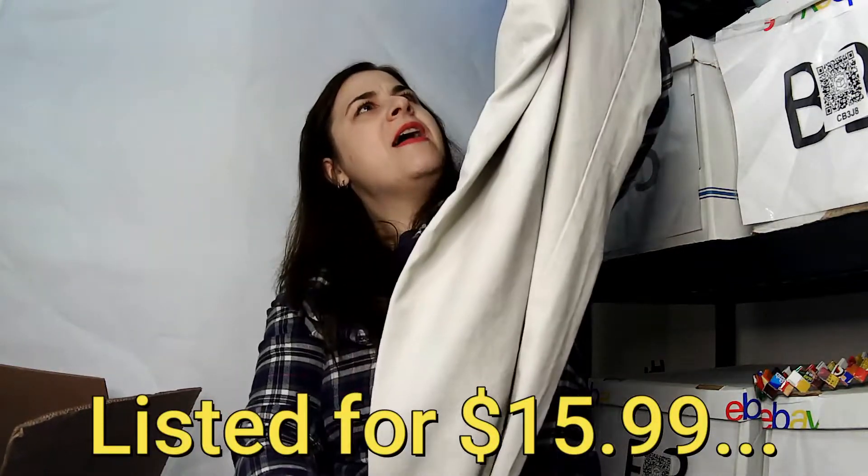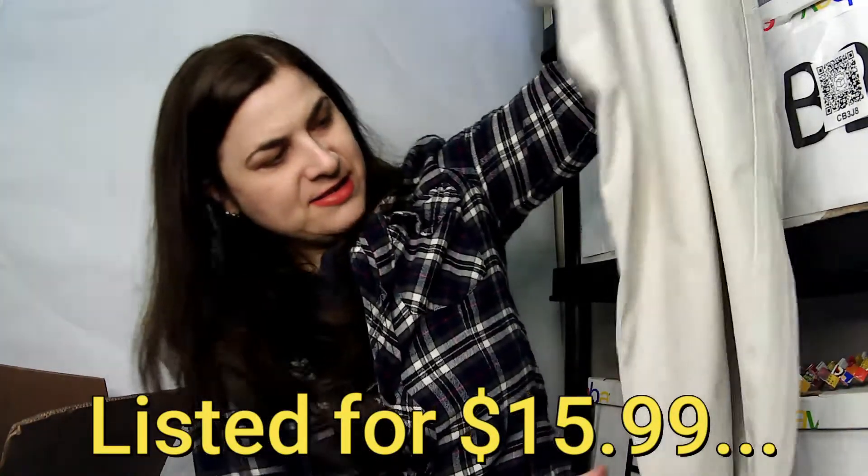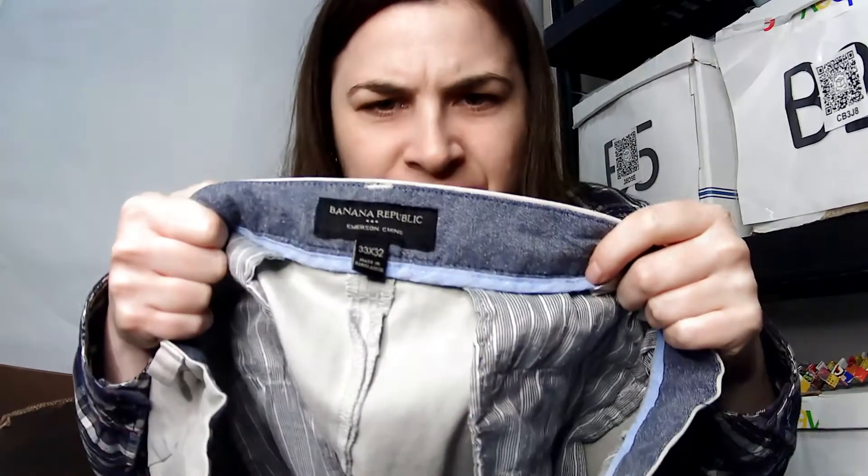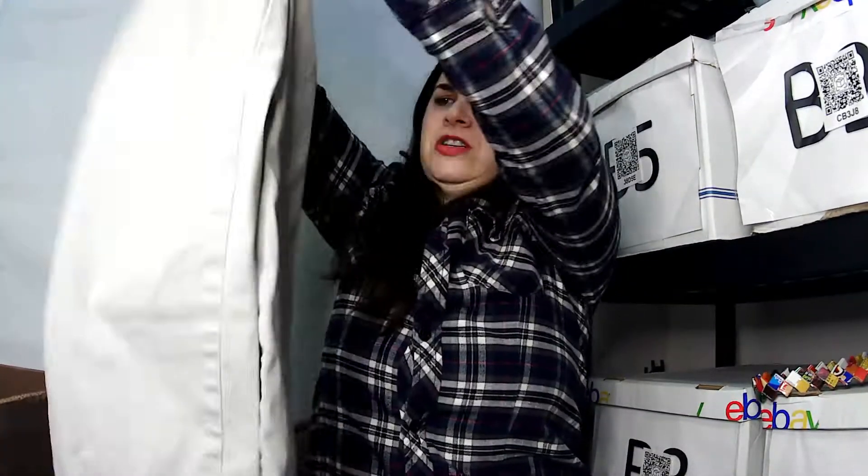Banana Republic Emerson Chino, size 33 by 32, men's. That looks really nice. It's not khaki and not white either — it's like cream. That's a nice color. That'll look good with that blue button-down shirt.